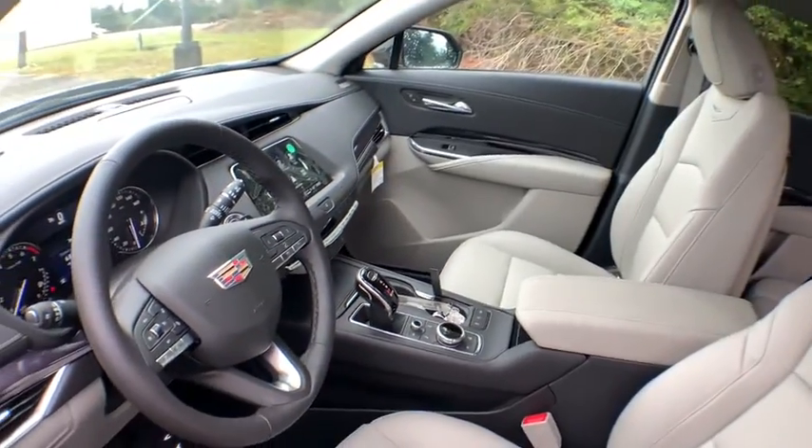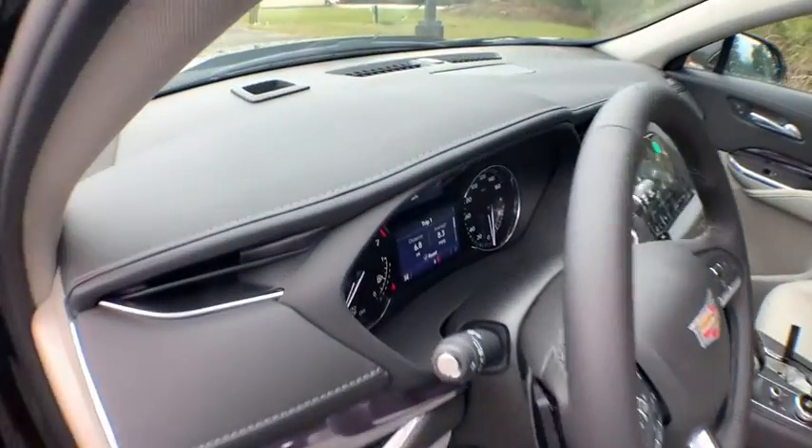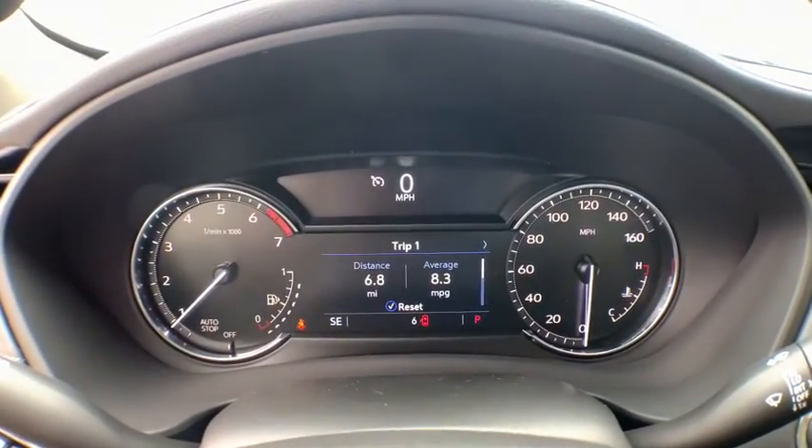Power liftgate, backup camera, power passenger seat, traction control, anti-lock braking system, stability control, keyless entry, remote engine start, leather wrapped steering wheel, Bluetooth.